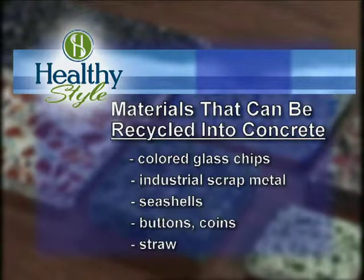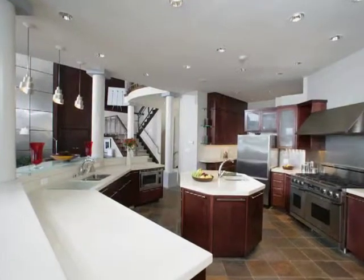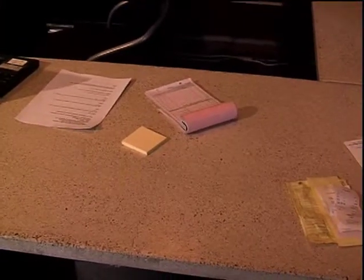How would the concrete countertops compare to more commonly known countertops, such as granite, for example? One of the things that I love is when you show somebody a concrete countertop, they're just surprised that it's concrete. They're surprisingly smooth, very durable, and really easy to maintain. One of the great things about concrete is that no two countertops are alike — each piece is unique.